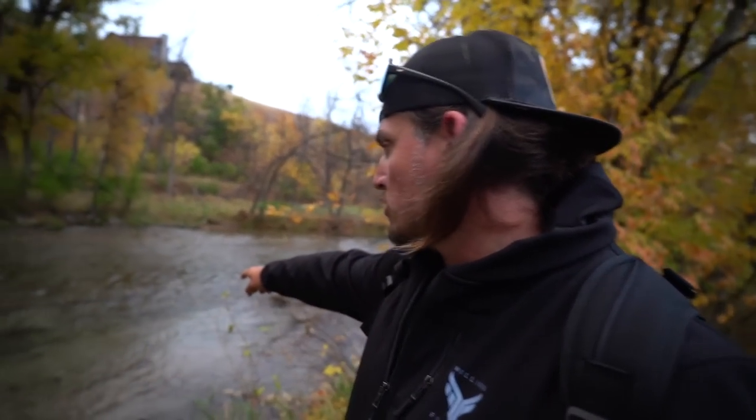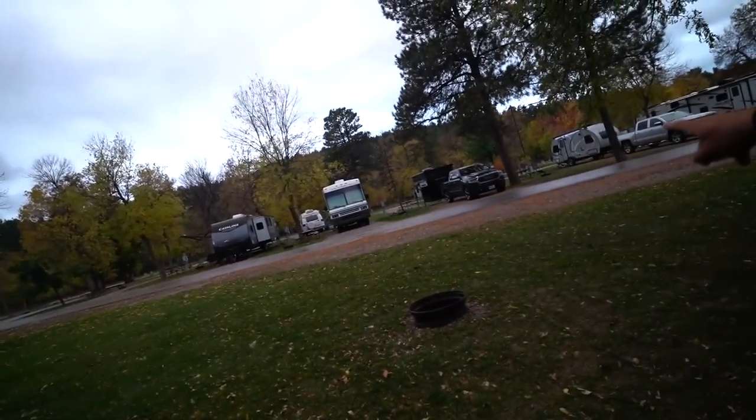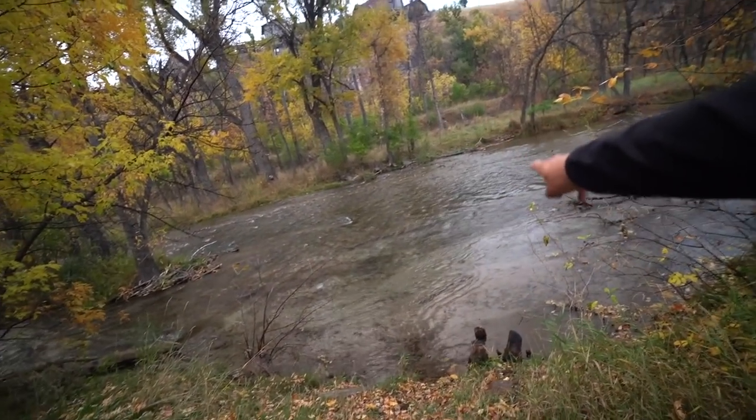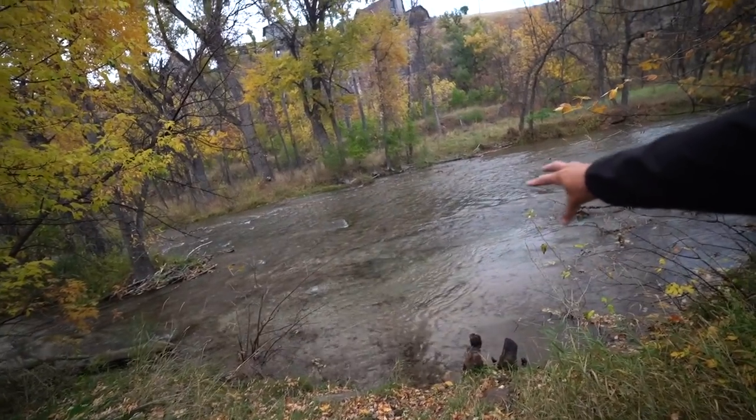Unbelievable trout fishing right here right in the city. It's wild fish - rainbow and one of my favorite all-time species, the brown trout, and they live right down there. I just walked up to the creek; there's like a handful of trout right in this little riffle, this little slow spot right here. I can't imagine how many fish are going to be in this entire section.